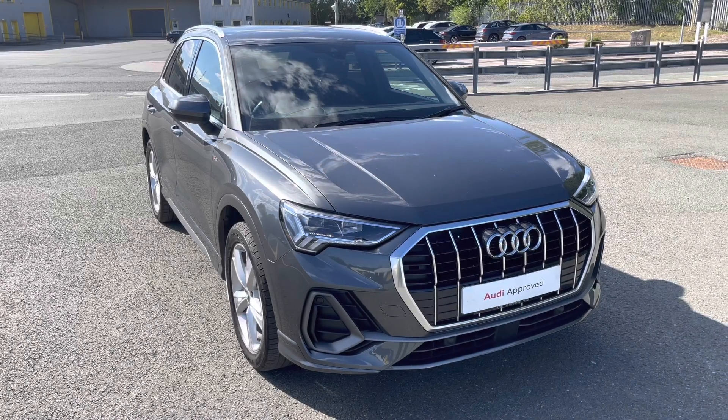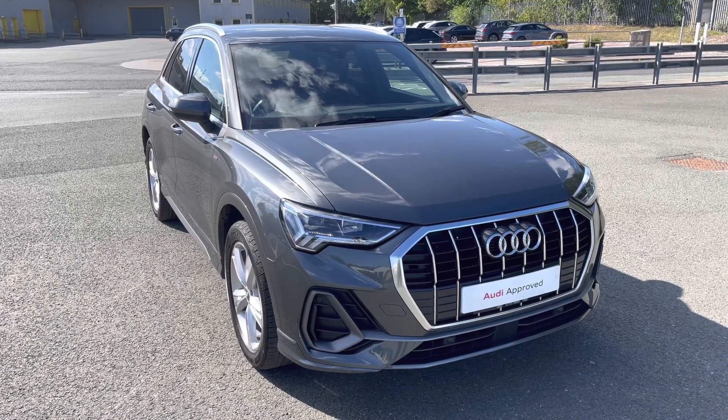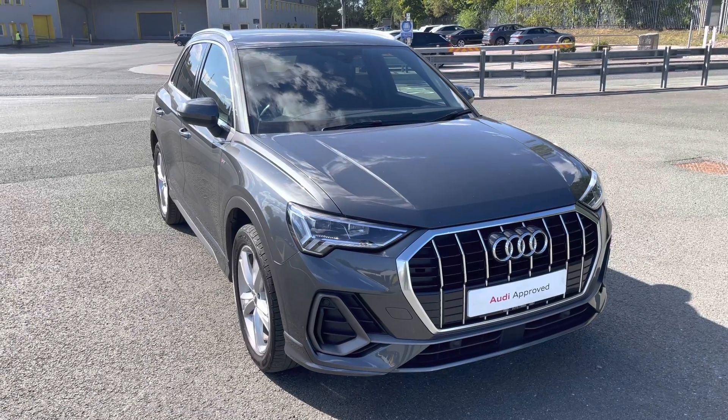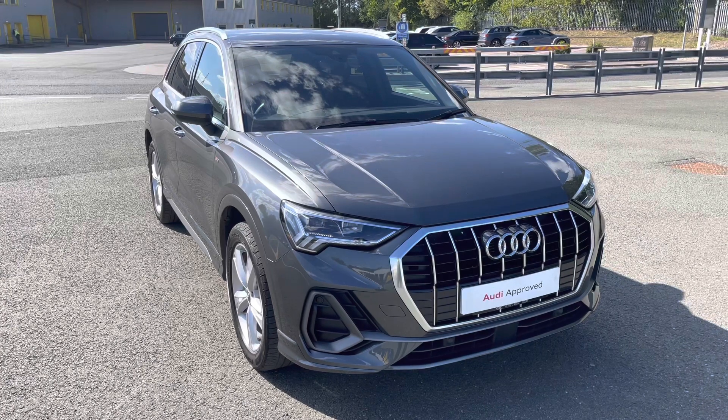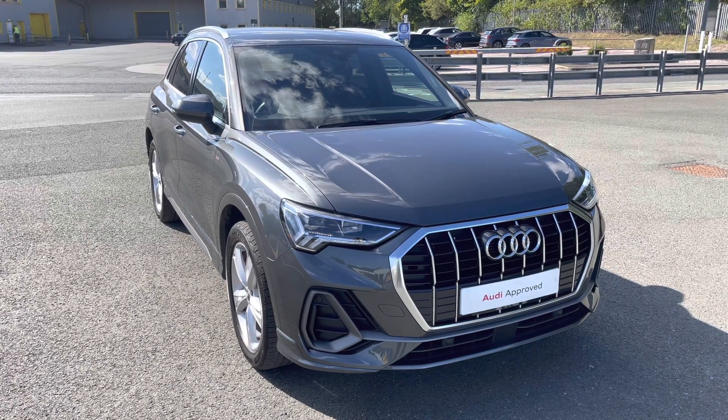Hi, this is Habib from Preston Audi and this is the Audi Q3 S-Line. This model has a 35 TFSI engine with 150 PS and a slick 6-speed manual gearbox, delivering a sporty and engaging drive.